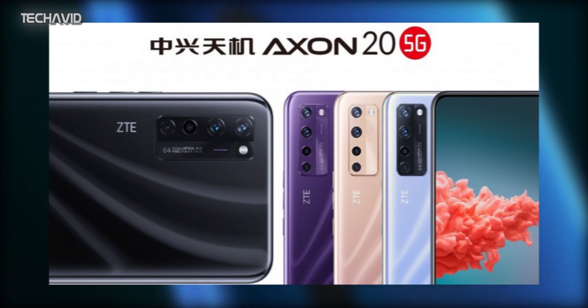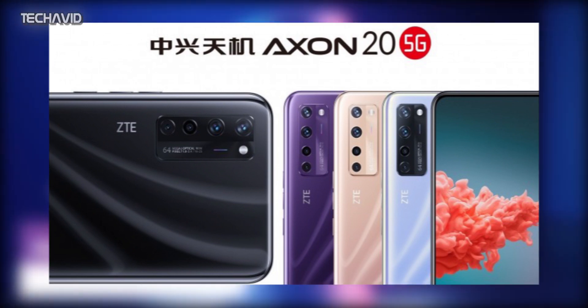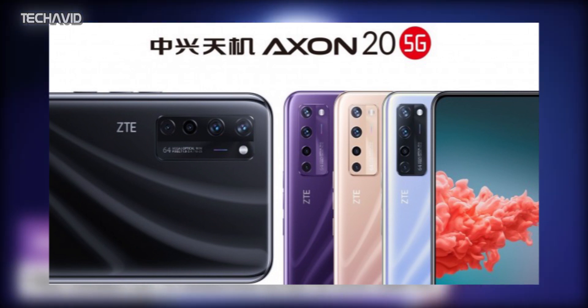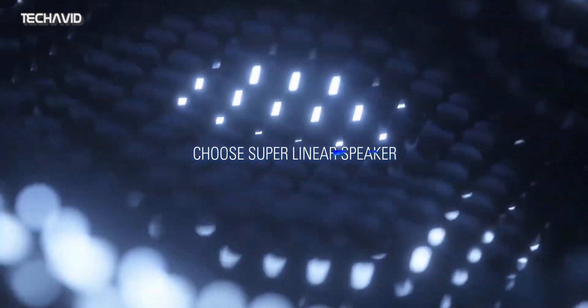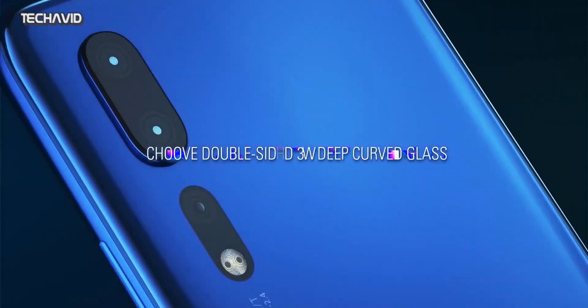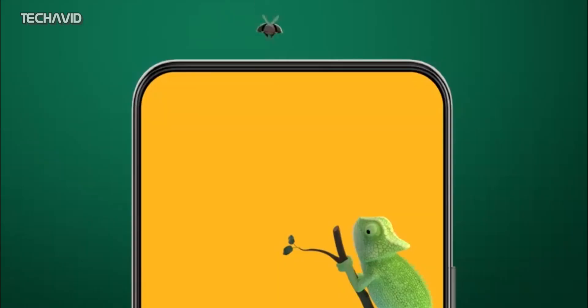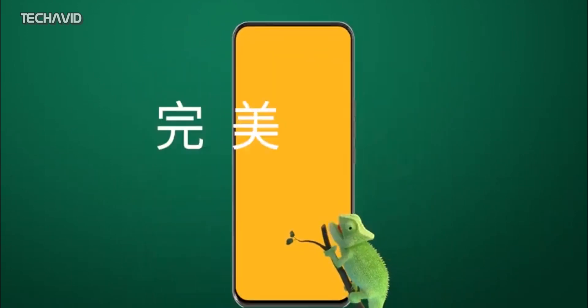The image also confirms that the Axon A20 5G will pack a 64MP primary camera, and we get a better look at the phone's screen, which is devoid of any holes or notches thanks to the under-display selfie camera. We have also seen a 15-second video highlighting the uninterrupted display, which appears to have minute bezels — though there are no guarantees, as many OEMs tend to give a false image of the smartphone.